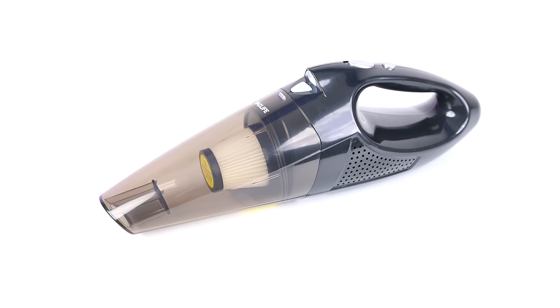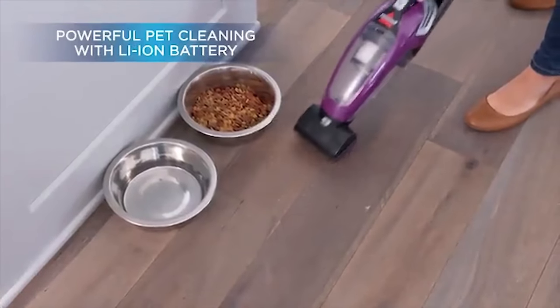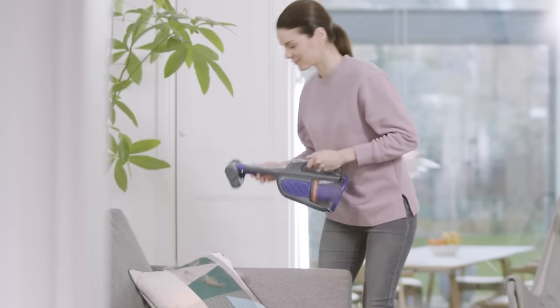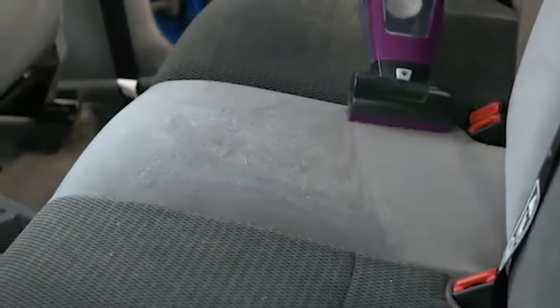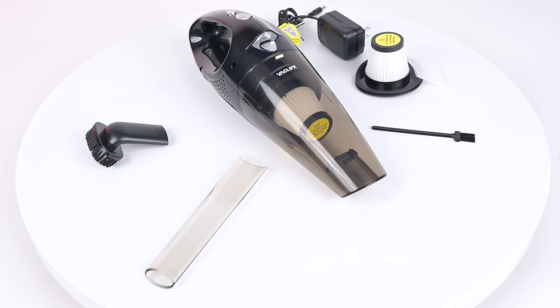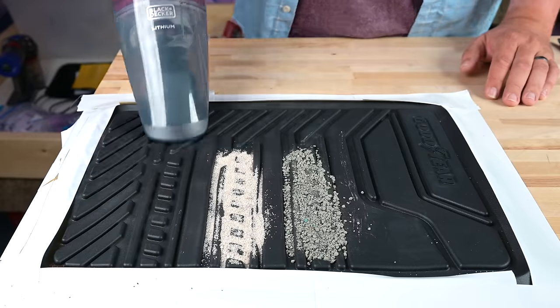First, the basics. Handheld vacuums are designed for convenience and quick pickups. They offer a portable solution for everyday messes that don't require the hassle of a full-sized vacuum cleaner. They're ideal for cleaning kitchen counters, pet hair on furniture, stairs, or dirt in your car's interior. Their operation is straightforward, generally featuring an on-off power button with only one power level, except in a few cases. They often come with at least one accessory like a crevice tool, but they don't need attachments to operate.